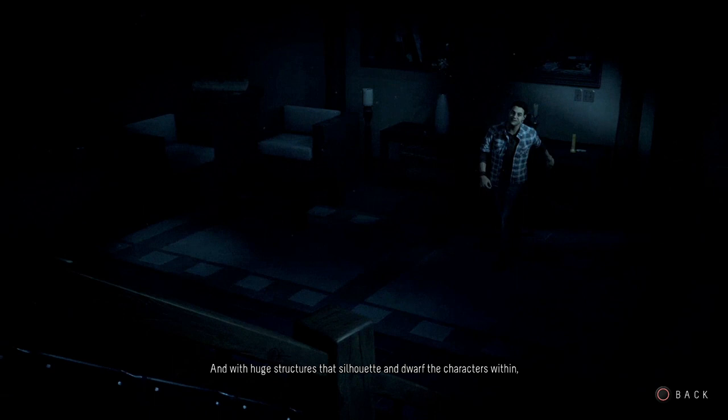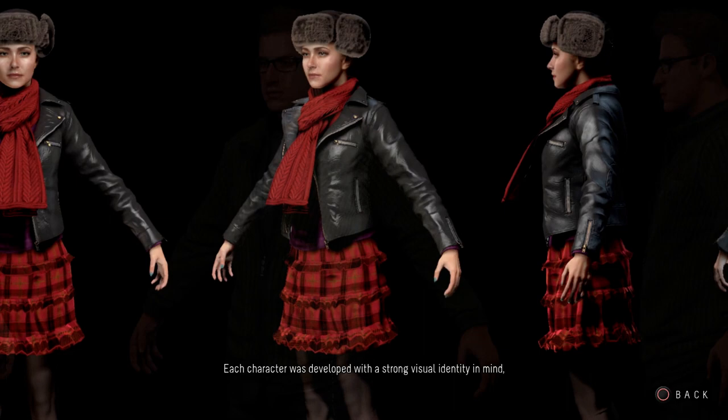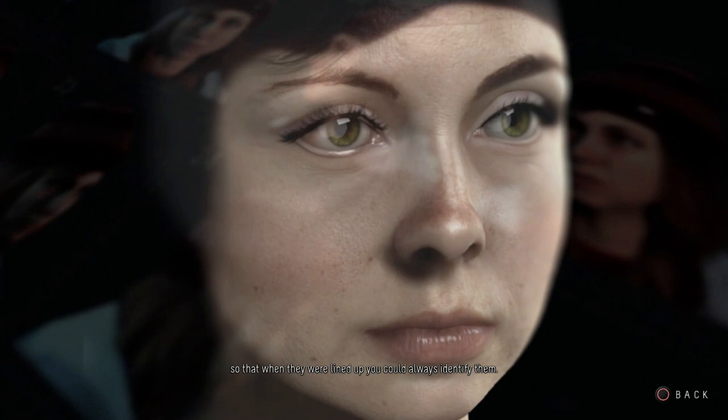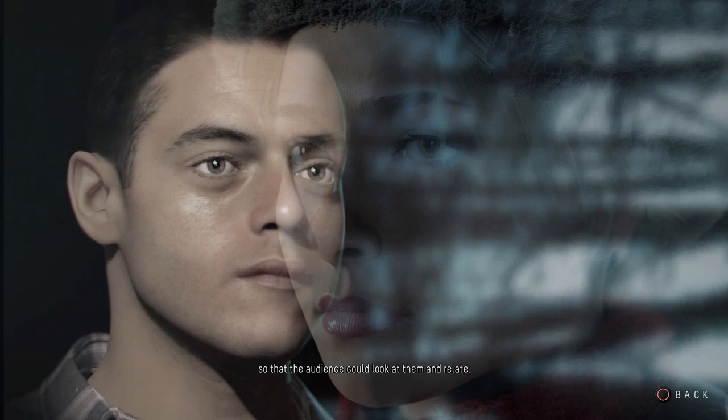Each character was developed with a strong visual identity in mind, with contrasting colours, tones and silhouettes to identify them — each to have their own texture, pattern and shape so that when they were lined up you could always identify them. The costume designs allowed a range of clothes that would suit them for the cold winter weather but also have an element of style and individualism, so that the audience could look at them and relate, recognising themselves within them. A lady would like to cuddle up with her man by a nice cosy fire bathed in atmospheric mood lighting.